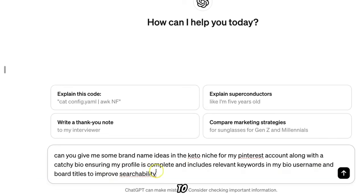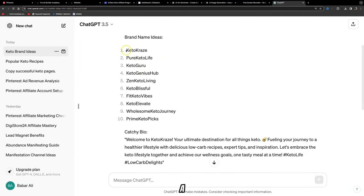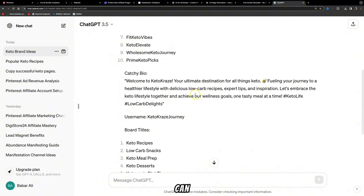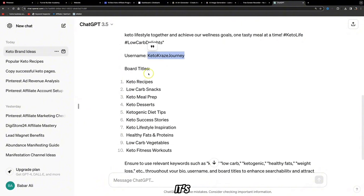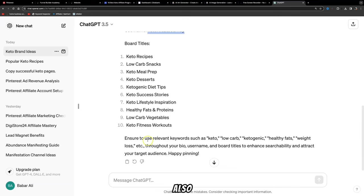From ChatGPT you can select a brand name — for this example it gave us a bio for 'Keto Craze,' with a username like 'keto craze journey,' plus a list of board titles to help you get discovered. It also ensures you use relevant keywords such as keto, low carb, ketogenic, health fats, and weight loss throughout your bio, username, and board titles. This enhances your searchability and attracts your target audience, because Pinterest is a search engine — when people type in these keywords, your pins and profile are more likely to show up.